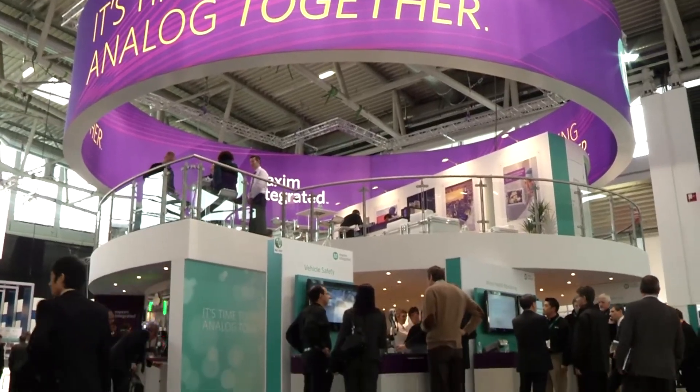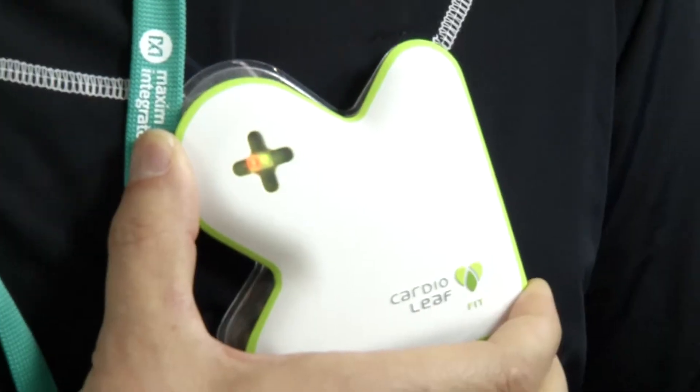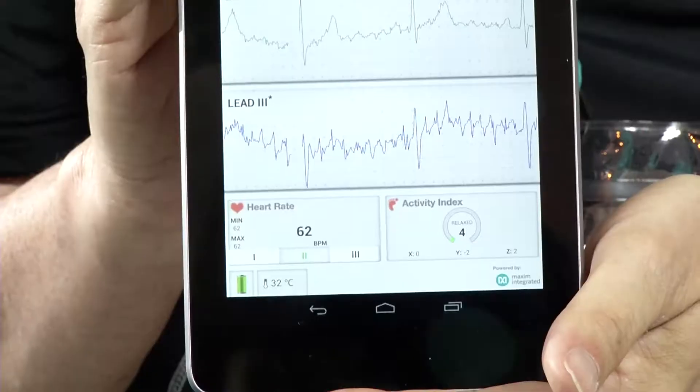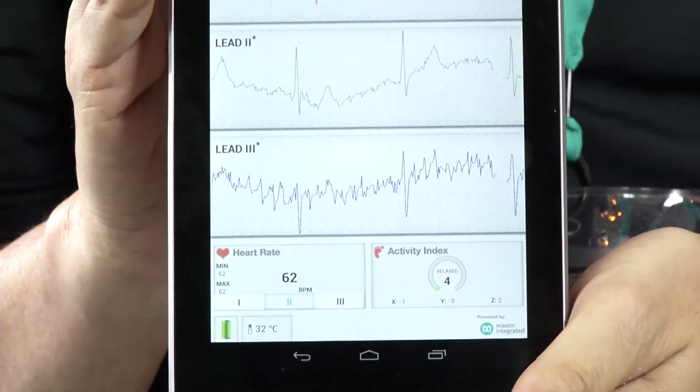At Maxim Integrated, it's also all about data. Their fit shirt, called CardioLeaf, enables transmission of ECG data, body temperature and movements, to a smartphone or tablet computer. The system is fast, safe, and above all, cheap.